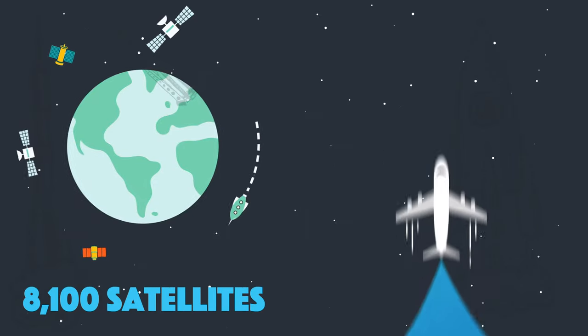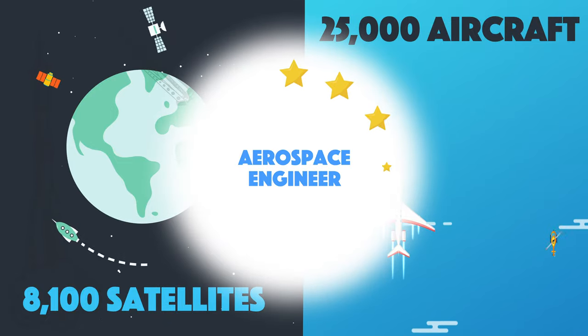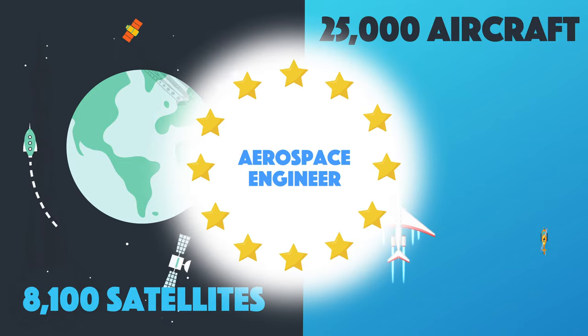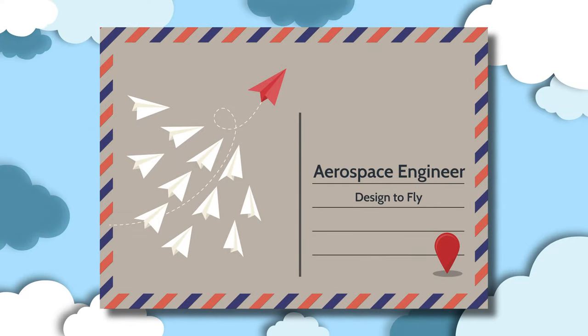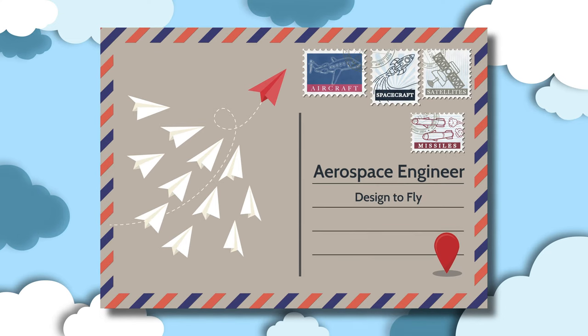What is aerospace engineering? With 8,100 satellites and nearly 25,000 aircraft flying around the world, you know the role of an aerospace engineer is something quite special. At the core, an aerospace engineer would design something to fly — we're talking aircraft, spacecraft, satellites, missiles, yeah that kind of stuff.